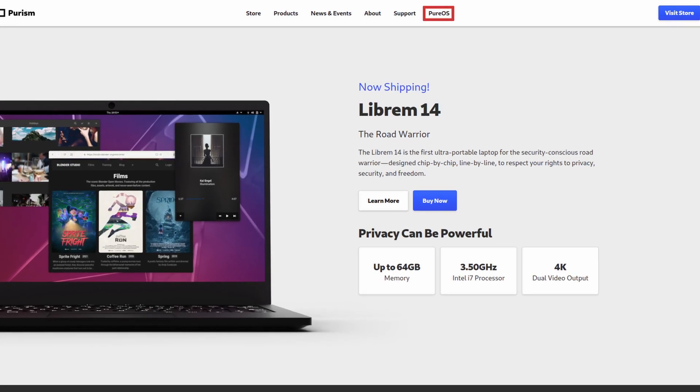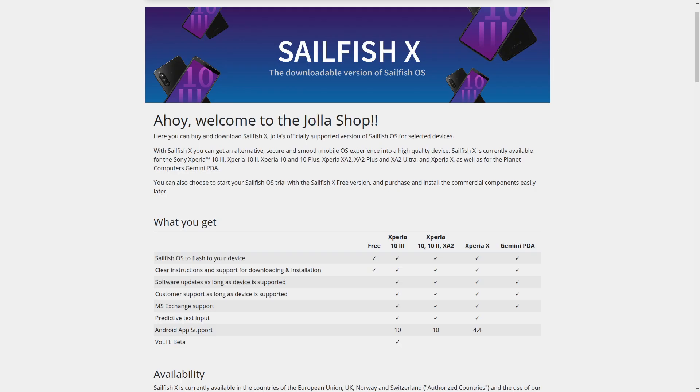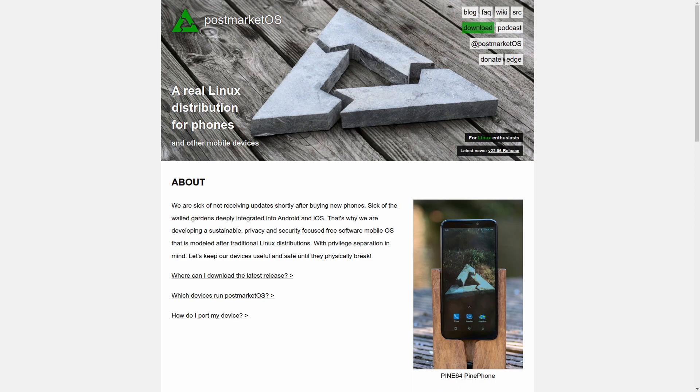After several weeks of struggling, have I regretted my decision to keep it? Let's find out. There are several Linux distributions available for mobile devices nowadays. The most popular ones being PureOS from Purism and Sailfish from Jolla. But neither of them support a wide range of devices. I ended up using two other distributions: Ubuntu Touch and PostmarketOS, aka PMOS.